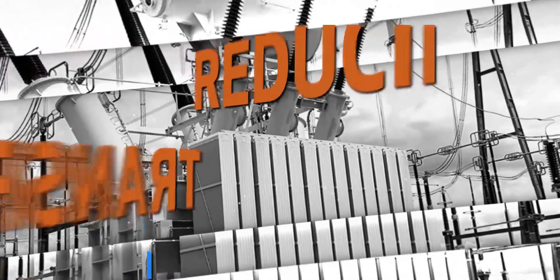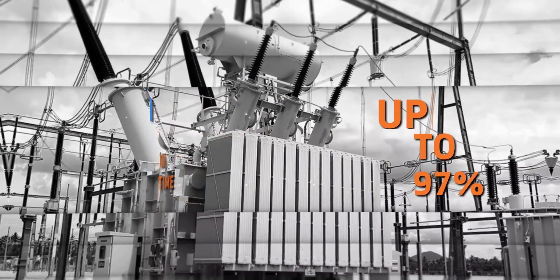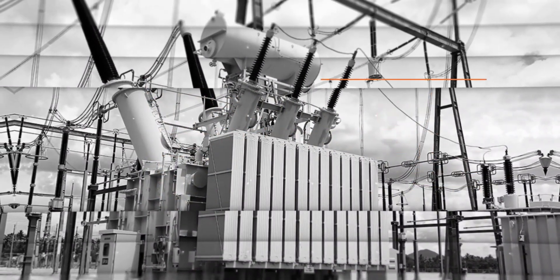We at PowerStar have a track record of reducing transformer downtime by up to 97 percent. By using a unique money-backed customer support system, we have helped our customers save Rs.2 lakhs to 48 lakhs in their operation cost.